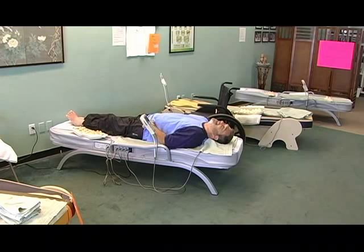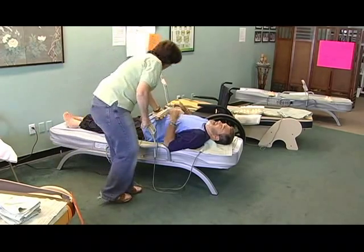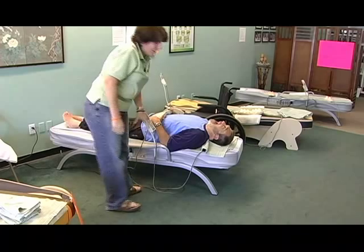It's just a wonderful meditative experience. You really feel like you've had quite a massage by the time you get done. There's another unit that goes on the belly if you want — put a little extra heat and energy into that area.